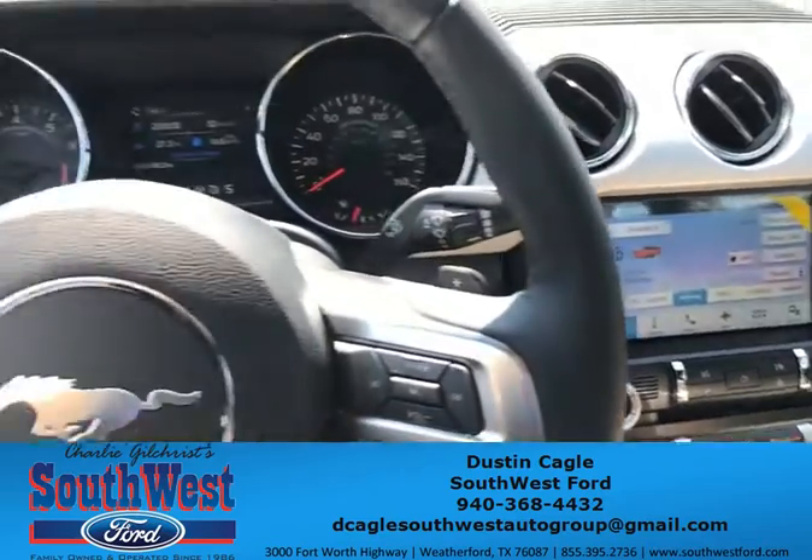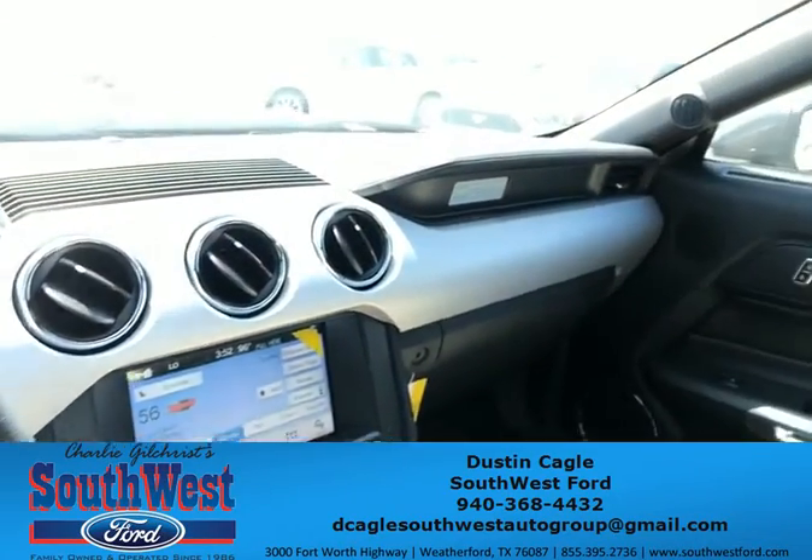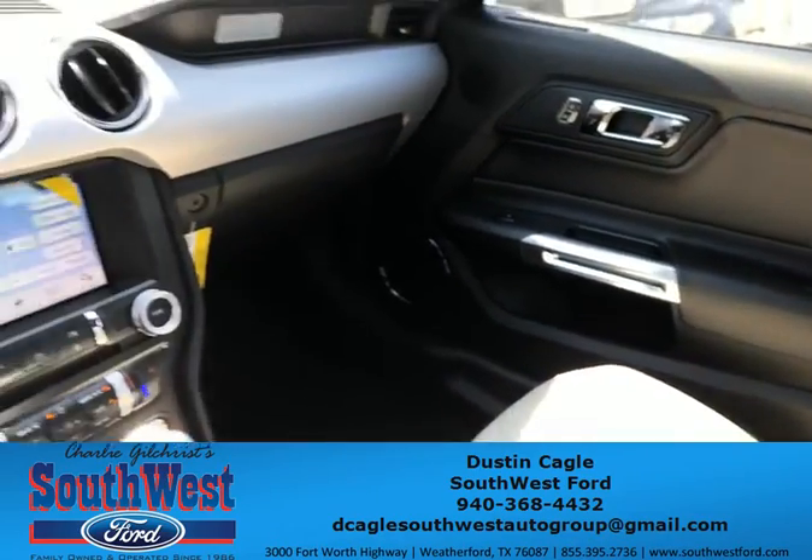So come by Southwest Ford. My name is Dustin and we'll go ahead and set you up with one of these bad boys — 2017 Ford Mustangs.